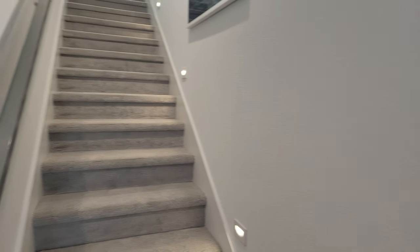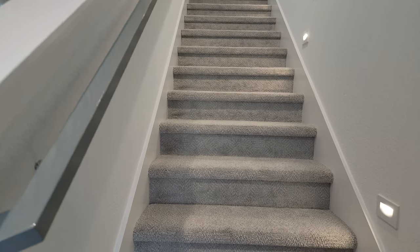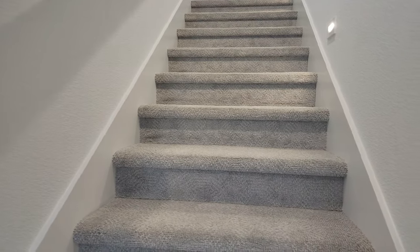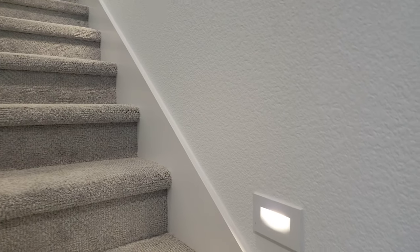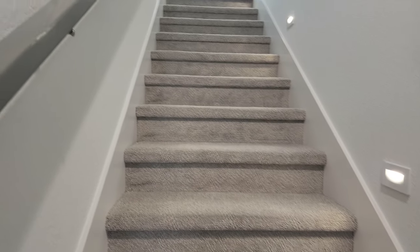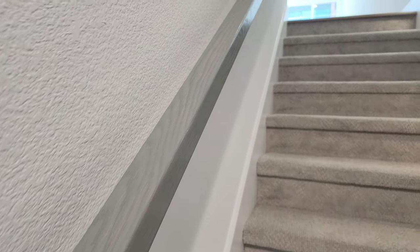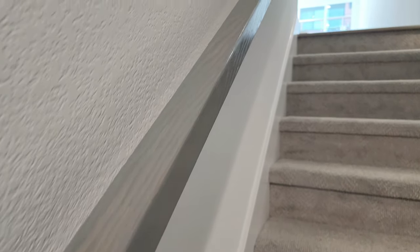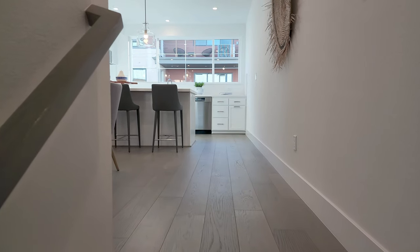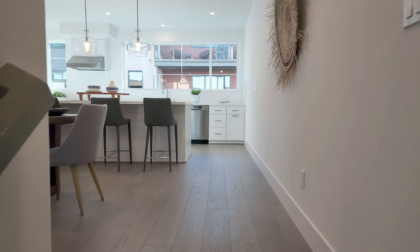Going upstairs, they have that nice little textured pattern on the carpet. It comes with LED lights on the side, giving you a nice illumination. The handrails are made with white oak and they have a nice gray stain added to it, so you can still see the natural pattern of the wood. You can also get a lighter stain if you like, or paint it a solid color.